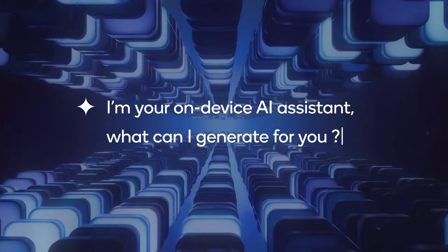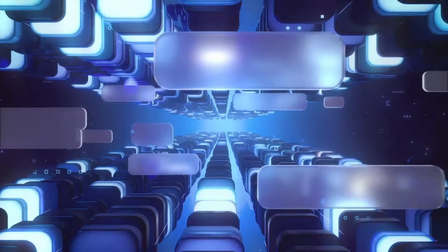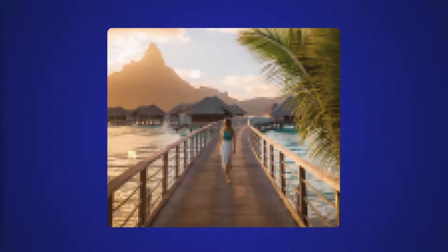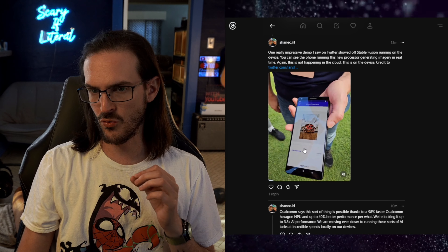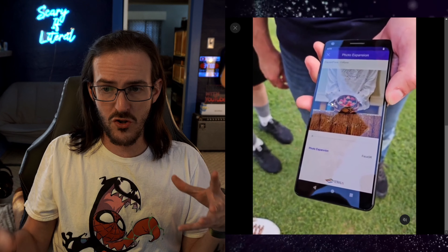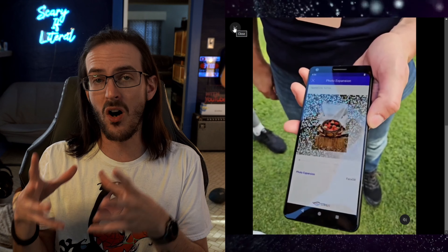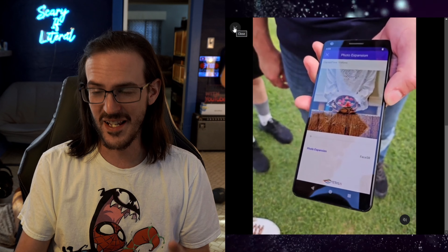AI was absolutely the star of this show. Qualcomm talked about it over and over, and the cool thing is they're doing more and more AI tasks on the device itself — not sending data to the cloud, but running it locally. There's a video from my friend Ian on Twitter showing an image being expanded in real time using a stable diffusion model to generate the rest of the photo, all happening locally on the device — not sent to the cloud like Magic Editor. That is unbelievable.